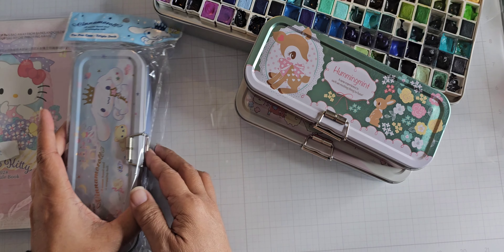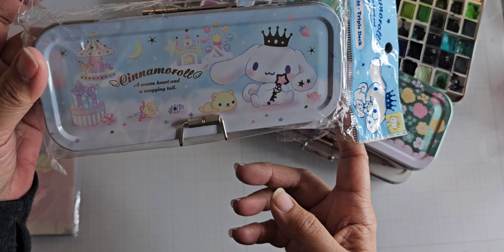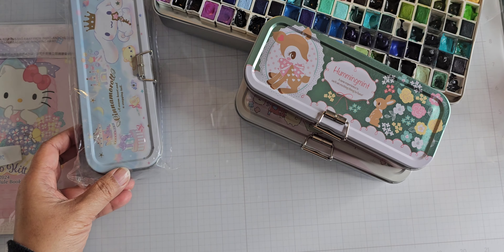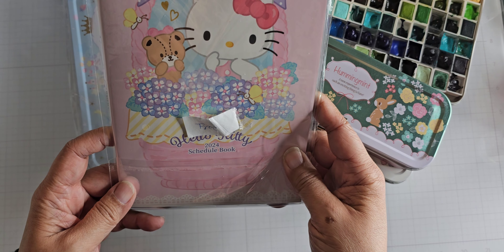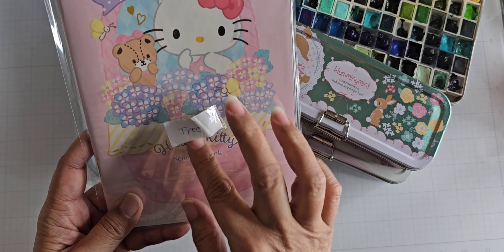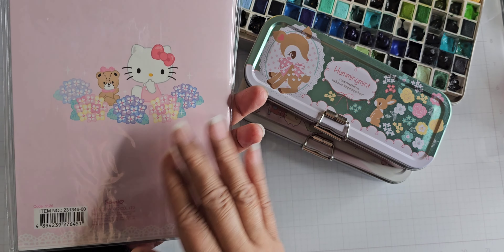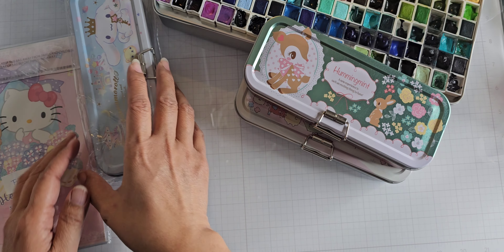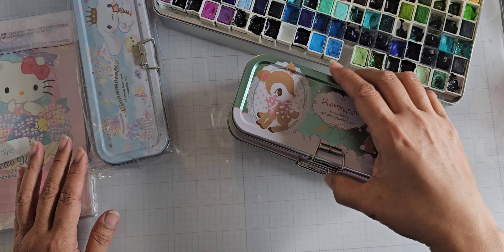It's just cute. And this one is empty — this one is a Cinnamoroll tin, and the seller had lots of different Sanrio characters. I just chose the ones based on my liking. She also sent me a free Hello Kitty 2024 schedule book. I don't really need it, but it's cute because all the pages are Hello Kitty themed. I already have a date book I'm using for this year.